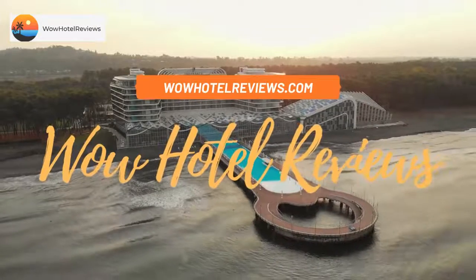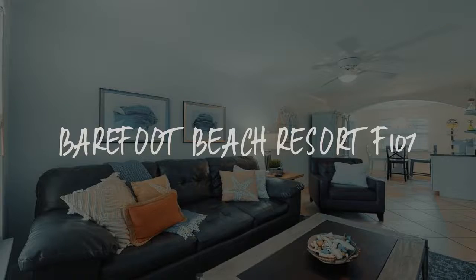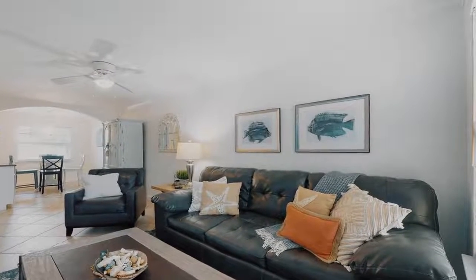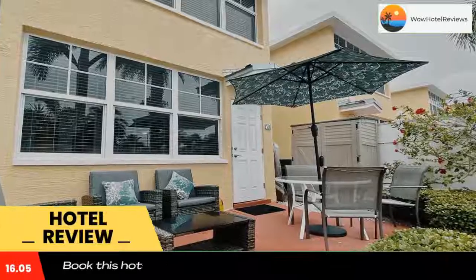Hello guys. Welcome to Wow Hotel Reviews. Today I am reviewing Barefoot Beach Resort F107. It's a non-star hotel. Please use our booking.com link in the description to book the hotel and get special pricing.